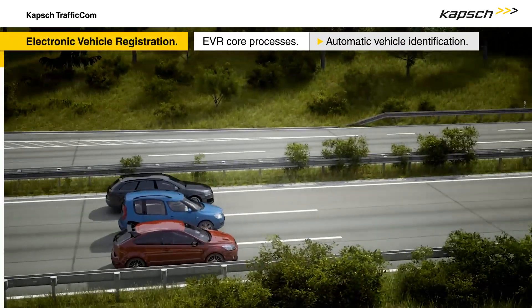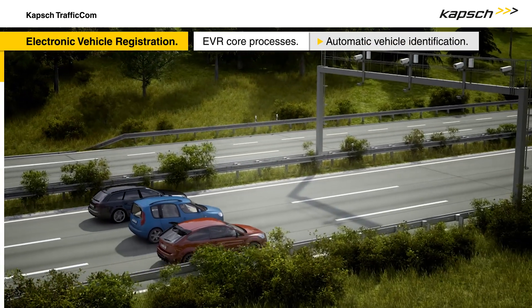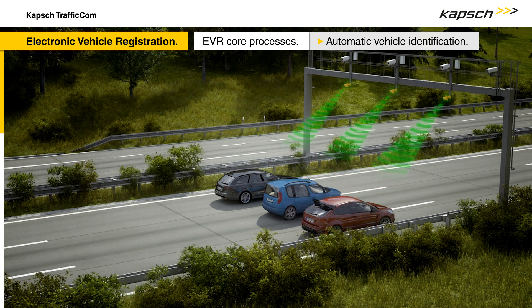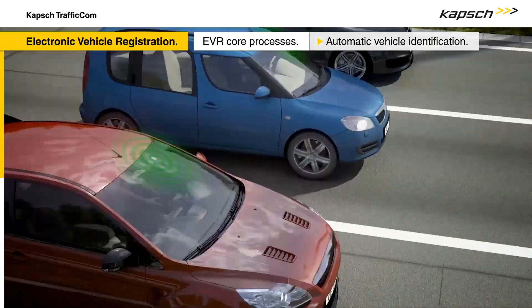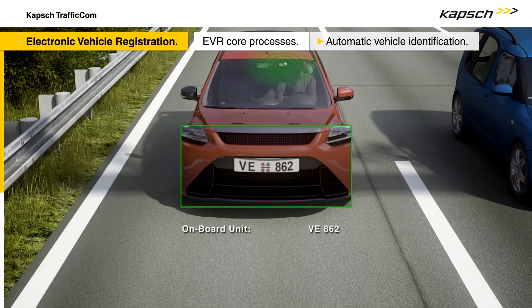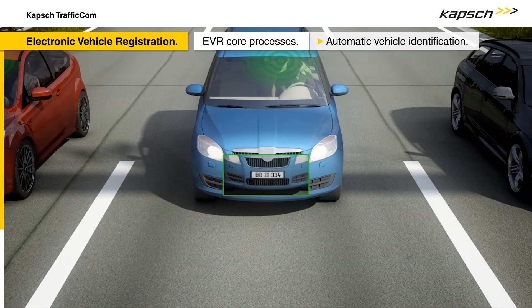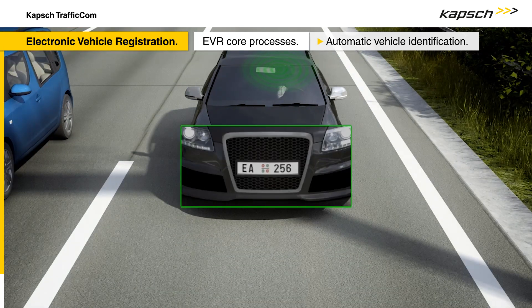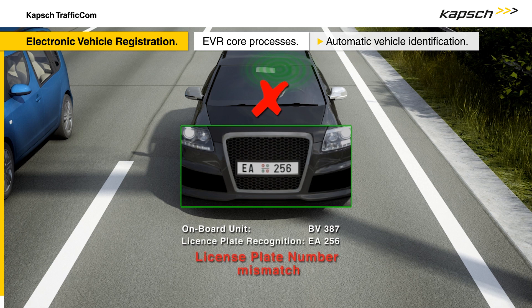When a vehicle approaches an EVR monitoring station, it is identified in two ways. First, via a camera that reads the number plate and feeds it into the system. And second, via radio communication that securely and reliably records the tag data. Both sets of information — the physical plate and the electronic ID — are compared to each other to identify the vehicle in real time. If the vehicle identification comparison is not successful, it is logged as a license plate number mismatch.